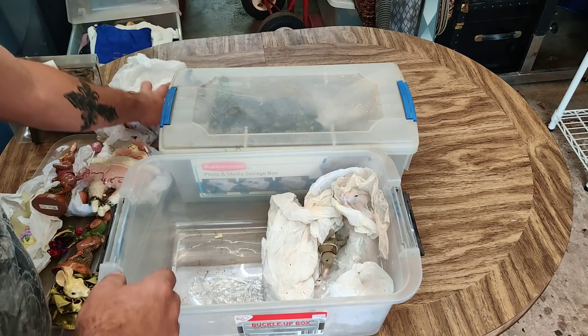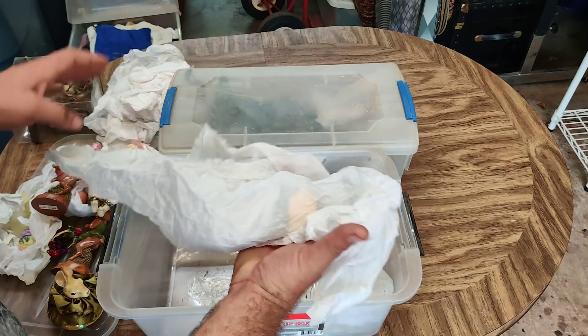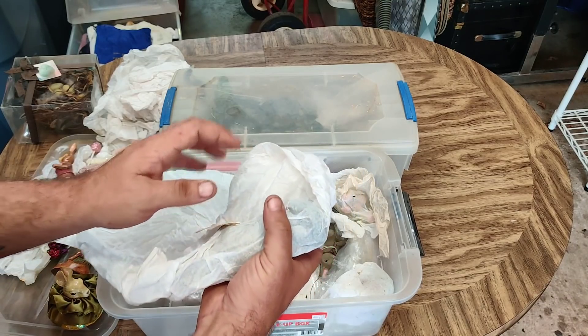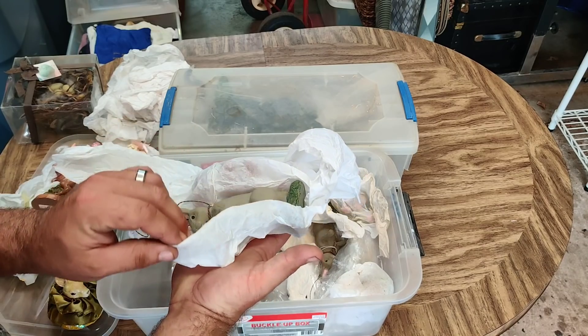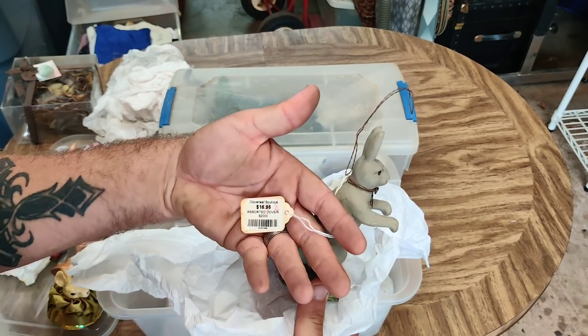That's why we do this business - that's why I do this business. I enjoy the hunt and searching for collectibles and things that help me pay the bills. This is my job, this is my living, this is how I make it all work for my family. So it's pretty important.